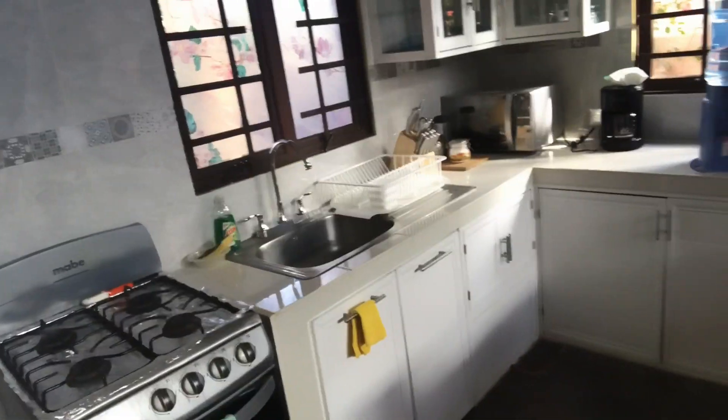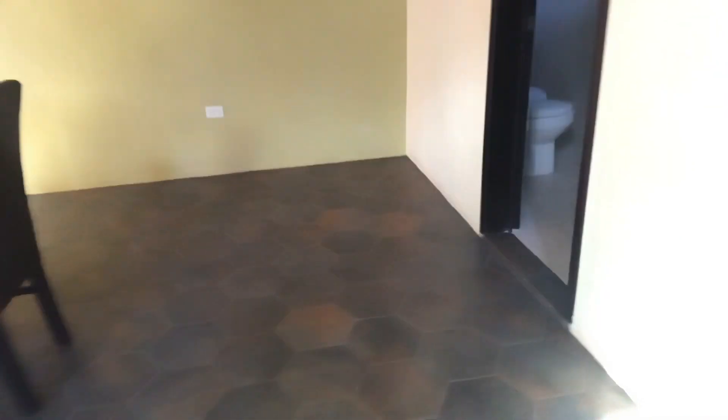We've just arrived and before we put our stuff everywhere we just wanted to give you a quick view of the place. Nice kitchen, everything we need, a nice little living room, dining room, bathroom, and there's a huge bathroom downstairs. Up these stairs — it's nice open concept, lots of windows, really bright.